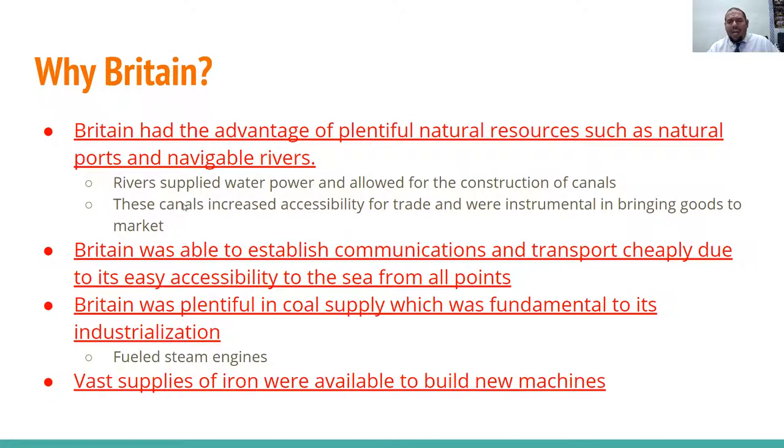Why Britain? You can bet on your test you're going to be asked why the industrial revolution started in Britain. Britain had the advantage of plentiful natural resources such as natural ports and navigable rivers in Liverpool. Rivers supplied water power and allowed for the construction of canals, and these canals increased accessibility for trade.